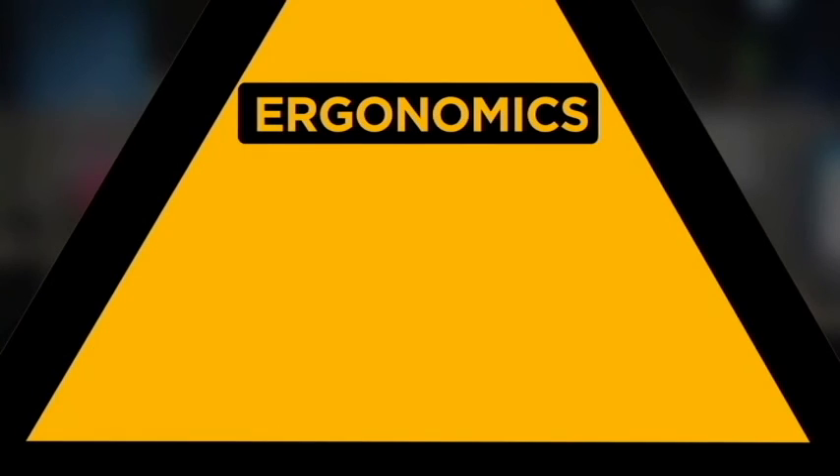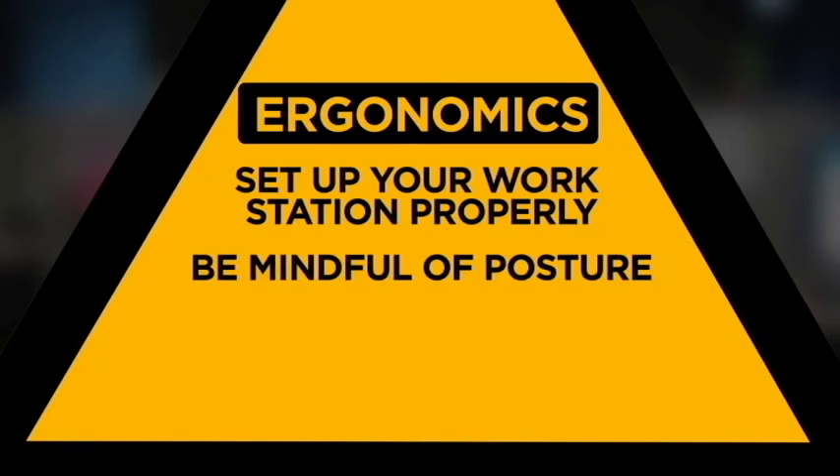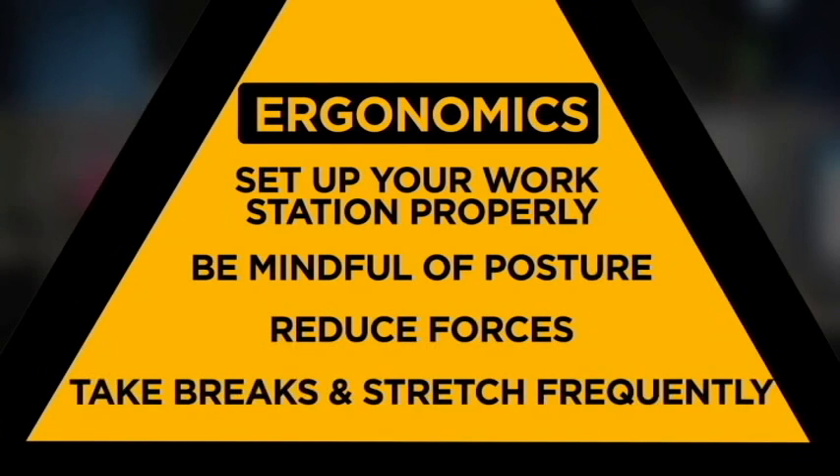Let's recap. Ergonomics is all about fitting your work environment to you. So set up your station to support good posture. Be mindful of posture, reduce forces, and take breaks to stretch and realign yourself. Do all that, and you'll be on your way to being more efficient, more productive, and healthier.